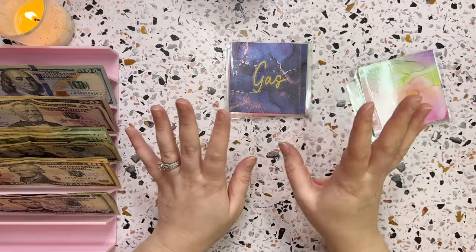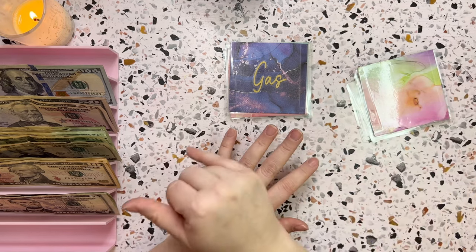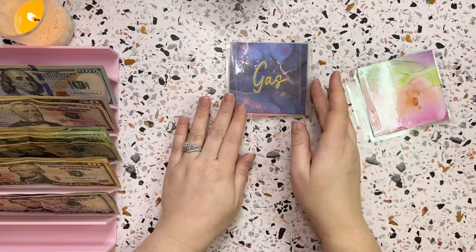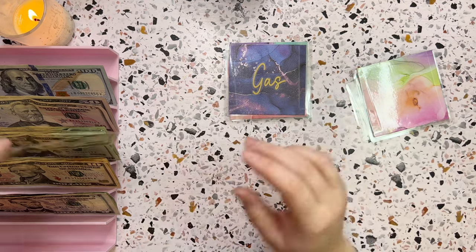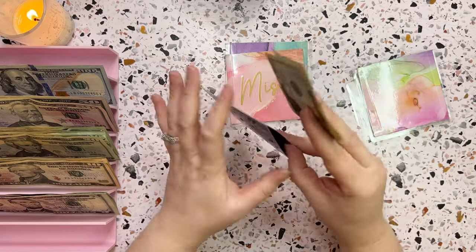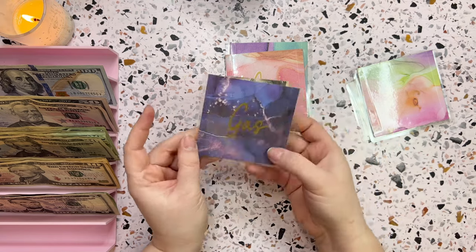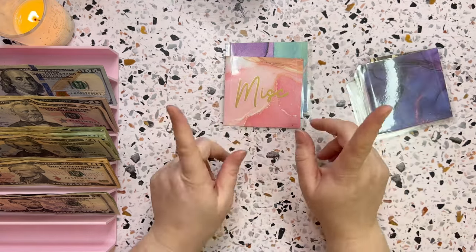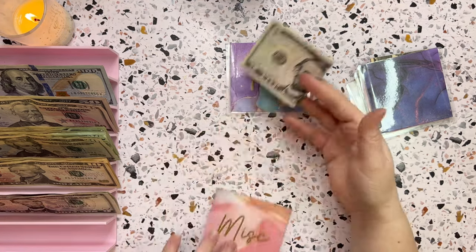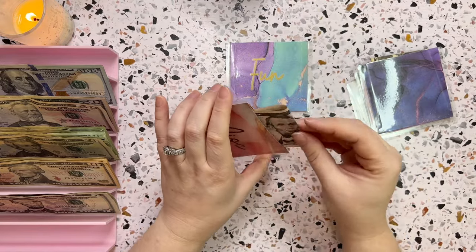Groceries is not going to get cash stuffed this week. I had to do my grocery shopping before I went to the bank, so that came directly out of my checking account. Gas will get twenty dollars for the week — just for my personal vehicle since I don't go very far. Miscellaneous gets five dollars, which I hope will roll over into my mini savings, but it's there if needed for a little extra gas, snack, or groceries.